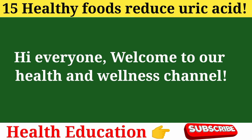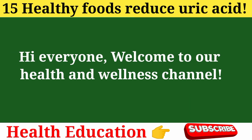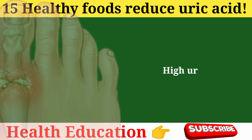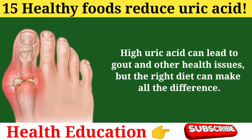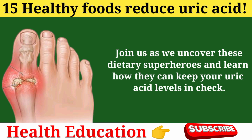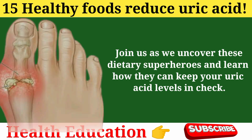Hi, everyone. Welcome to our health and wellness channel. Today, we're diving into the world of nutrition to explore 15 incredible foods that can help lower uric acid levels naturally. High uric acid can lead to gout and other health issues, but the right diet can make all the difference. Join us as we uncover these dietary superheroes and learn how they can keep your uric acid levels in check.